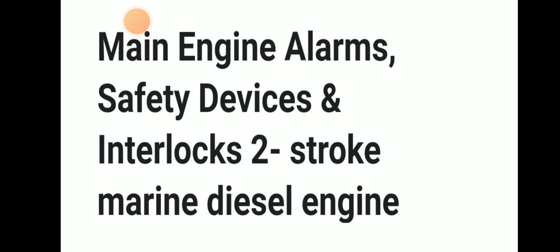Welcome to the Daring Mariana YouTube channel. Today we will be discussing main engine alarms, trips, and safety devices in a two-stroke marine diesel engine. So let's discuss about it in detail.